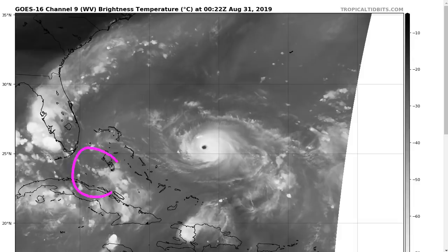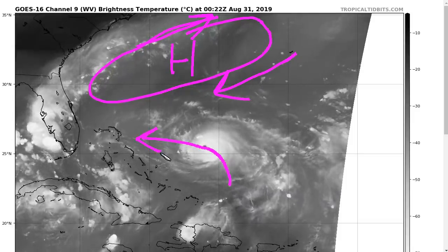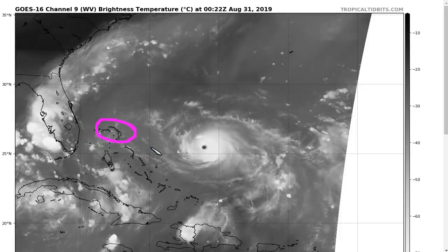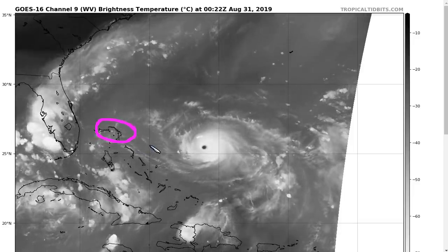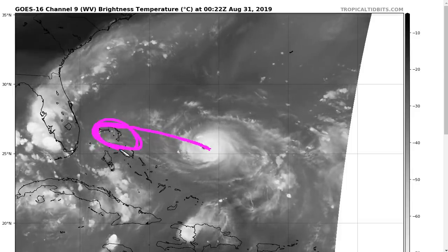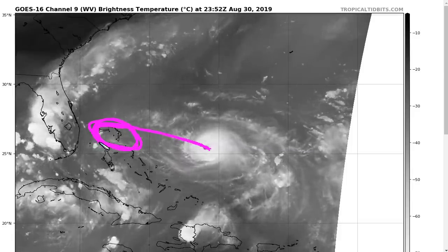With the water vapor loop, we have the upper low backing away. The ridge is forming here aloft, with southwesterly flow off North Carolina and northeasterly flow off Bermuda. We have this clockwise elongated high to the north, which is starting to push this storm off toward the west-northwest and eventually the west toward the northern Bahamas, where it's expected to be very close to Great Abaco and Grand Bahama sometime on Sunday. This is a rapidly developing, dangerous, life-threatening situation for these islands, and the storm will likely be slowing down when it gets there.